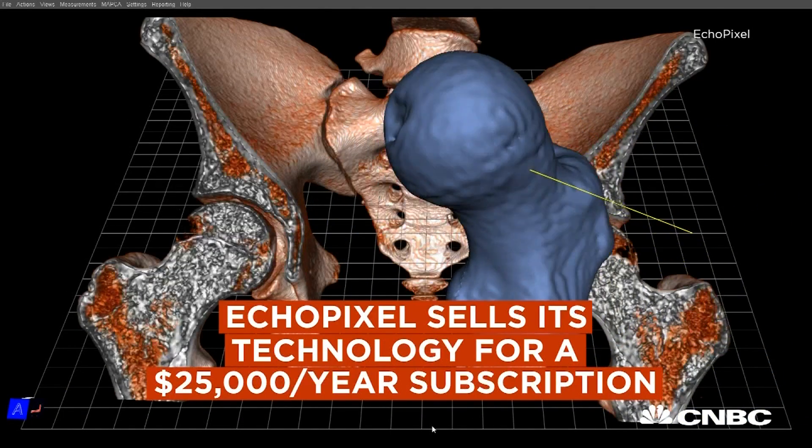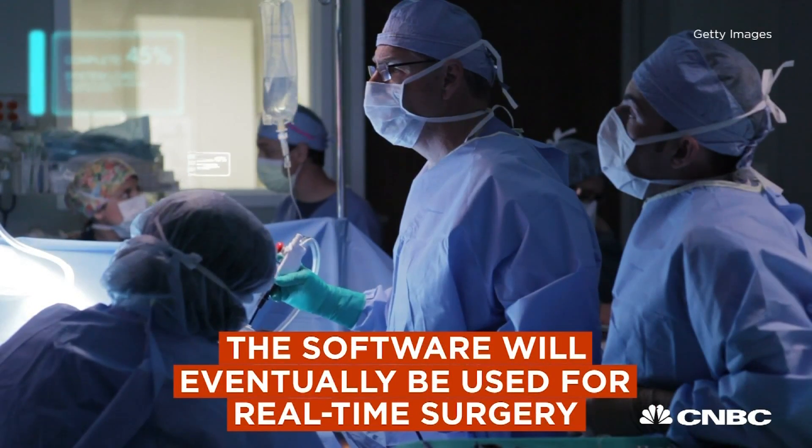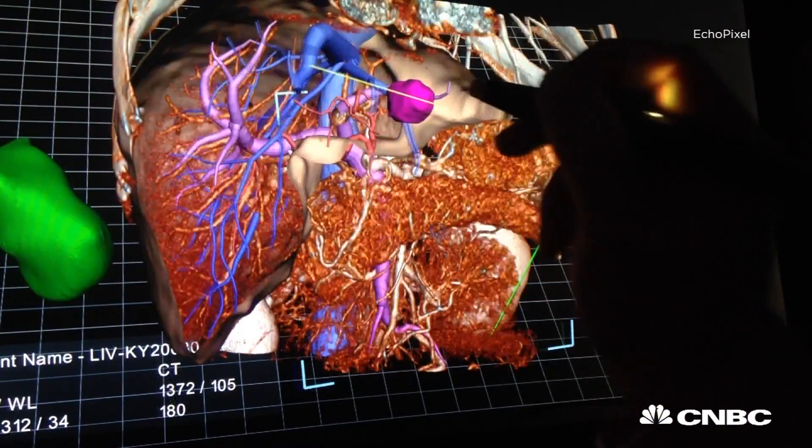Down the road, we will be going into real-time surgery and we will also be doing a lot of sharing of information. Think about doctors at Stanford sharing their surgical plans with doctors in Asia. We're really enabling expert doctors to have a wider reach around the world and provide improved outcomes to patients.